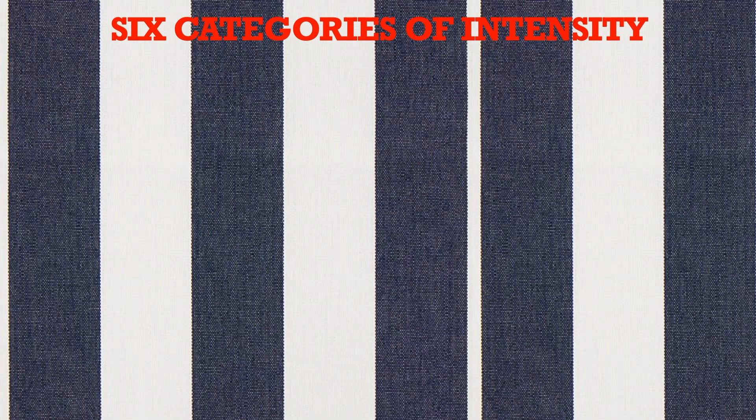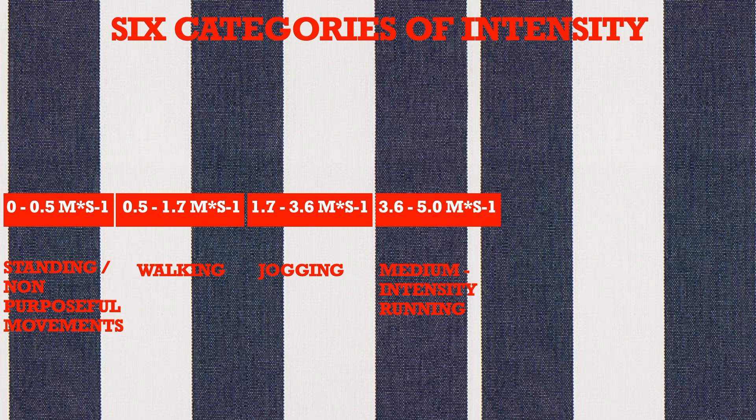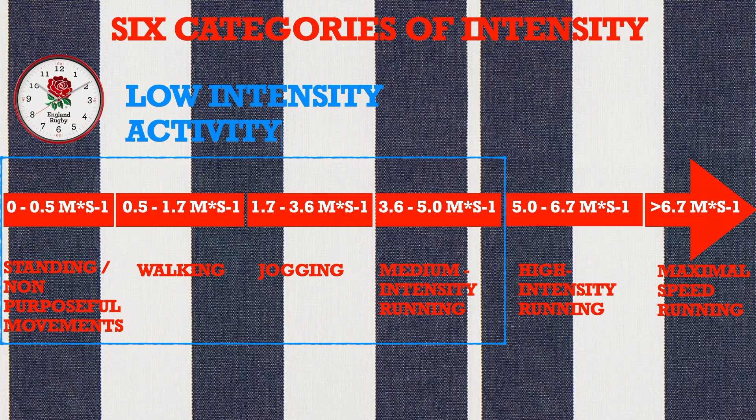The physical activities were divided into: standing and non-purposeful movements, walking, jogging, medium intensity running, high intensity running, and maximum speed running. Additionally, the time spent by players in each category was studied, with activity categories divided into low intensity activity and high intensity activity.